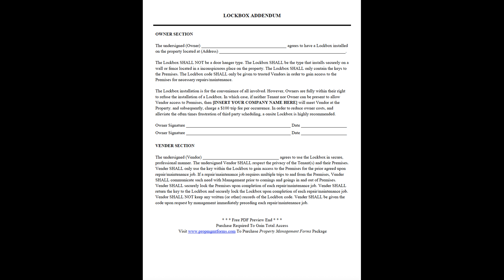In cases where neither tenant nor owner can be present to allow vendor access to the premises, [insert your company name here] will meet the vendor at the property and subsequently charge a $100 trip fee per occurrence. In order to reduce owner costs and alleviate the oftentimes frustration of third-party scheduling, the on-site lockbox is highly recommended.